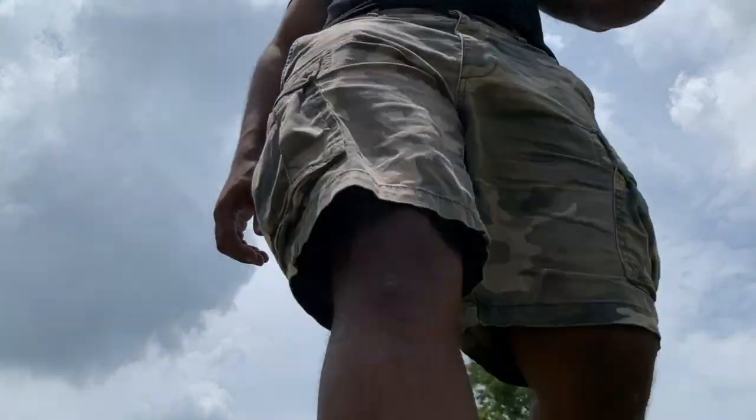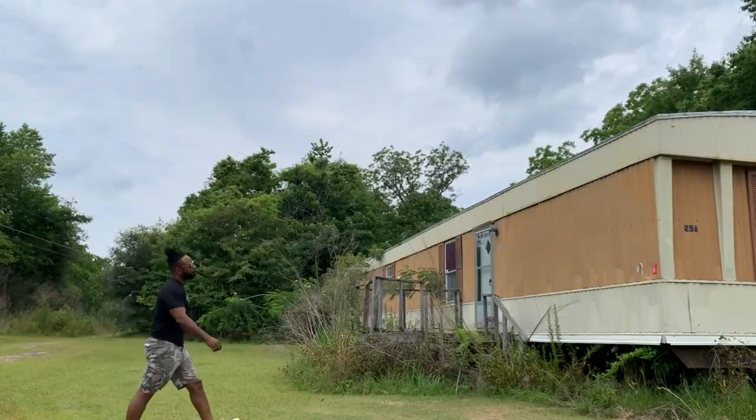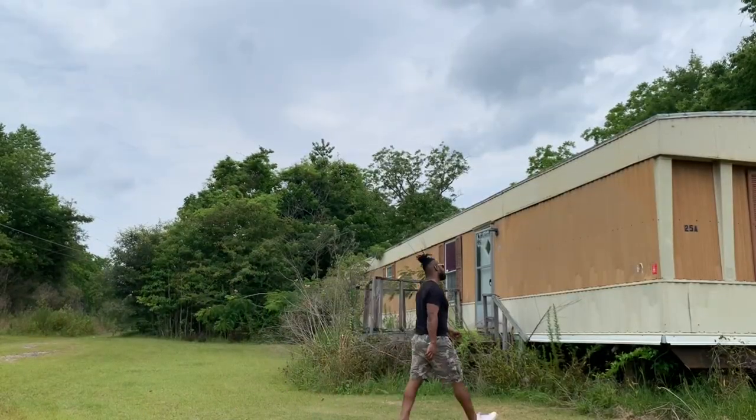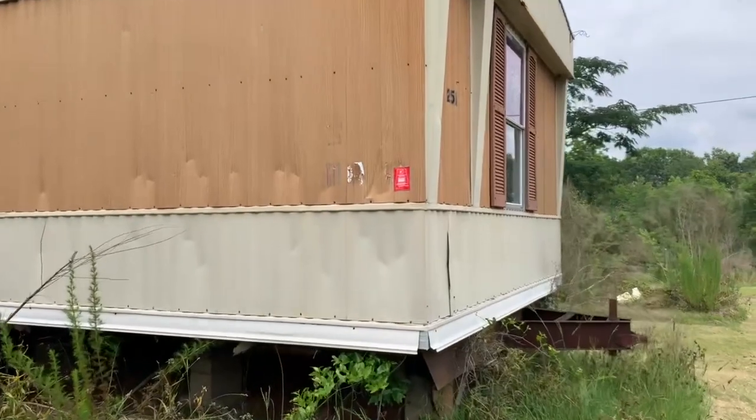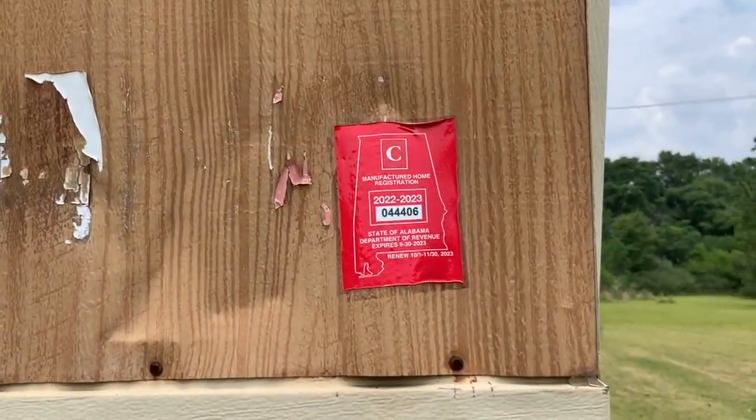So what do you do in a situation like this? You can't always get to the VIN number because a lot of times it's going to be inside or on the frame of the home. So what I like to do whenever I find something like this is locate the tag on the mobile home and then place a call straight to the tax office.